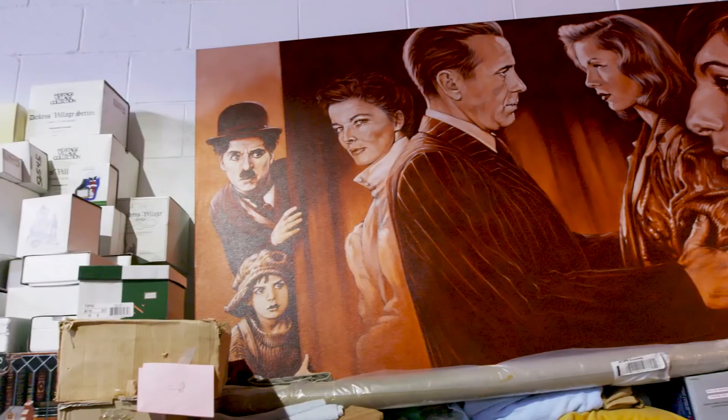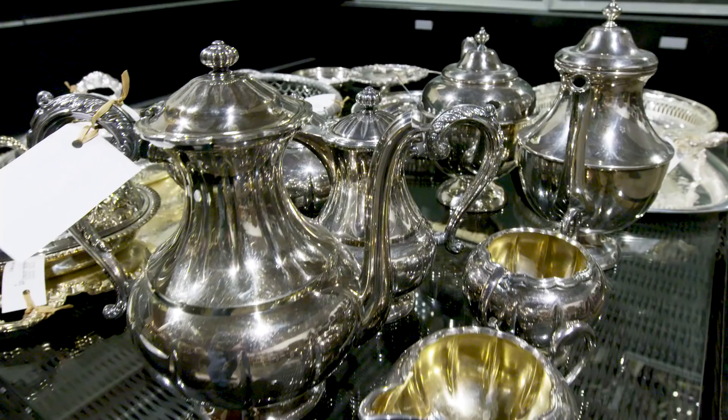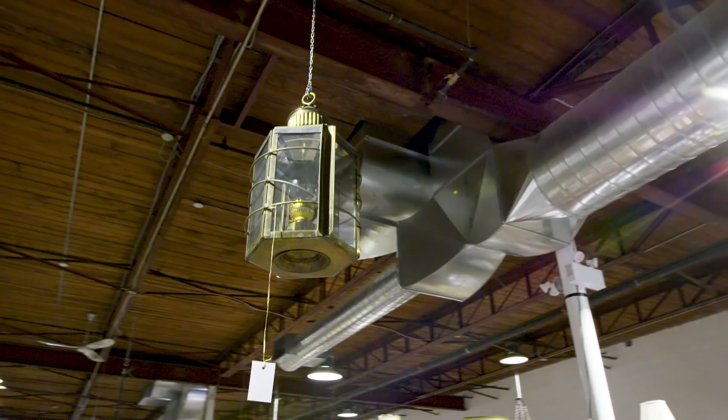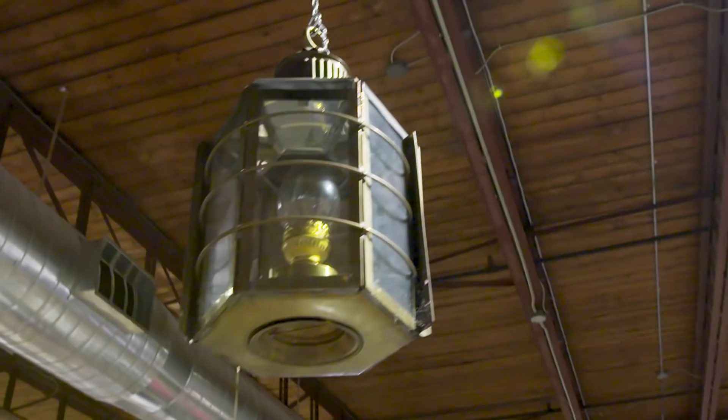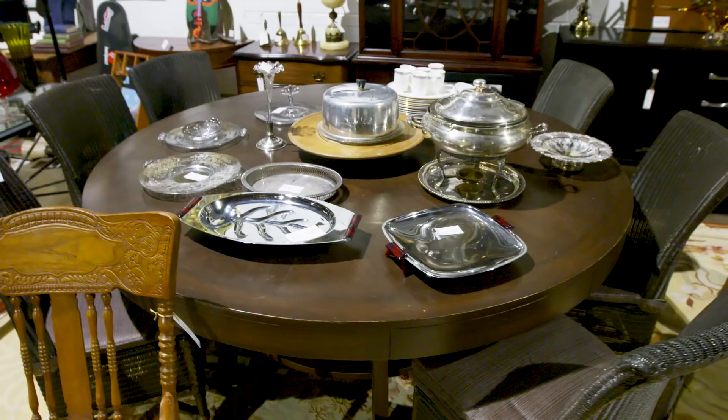There are always trends when it comes to vintage and antique items. Right now, lanterns — original, authentic ones — are super hard to find. This one has character, sculptural interest, great scale, and original patina. I'm in, I'm sold.